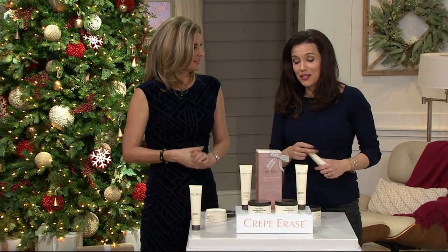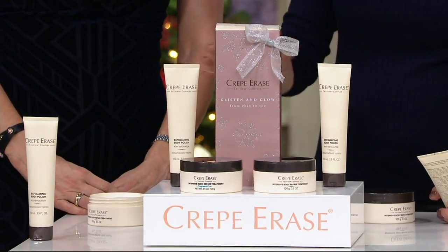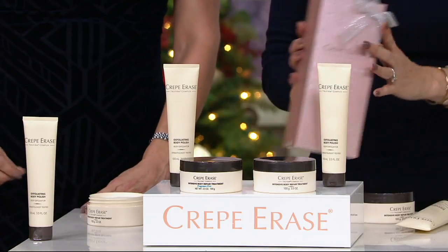I do need to let you know, this is our final order of the year. It's really the only gift set at this price from Crepe Erase. If you want one — you'll get two sets.